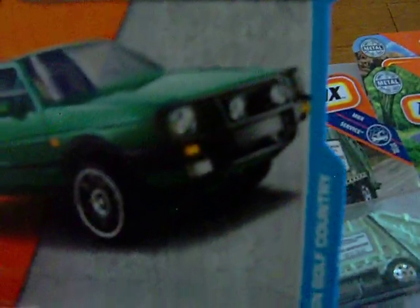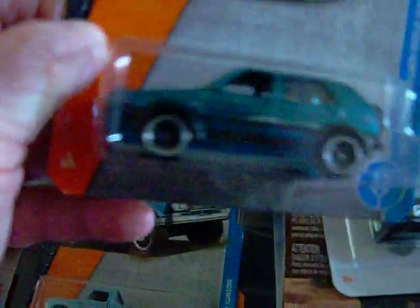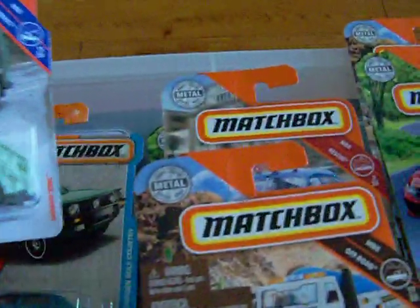I found this from some time ago — the '90 Volkswagen Golf Country. There is the artwork and there is the car. It has an extra wheel on the back. There is the front. And I also got the garbage truck — there is the artwork and there is the truck. Matchbox has made a lot of garbage trucks. Pretty neat, so I picked that up too.